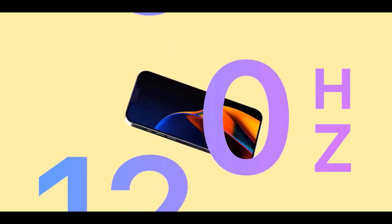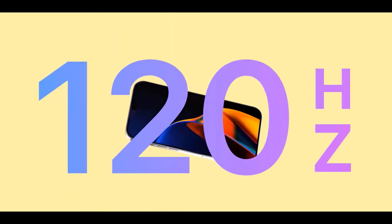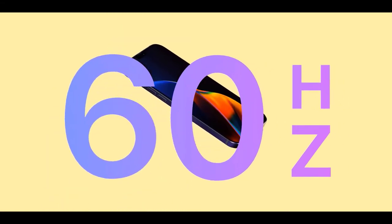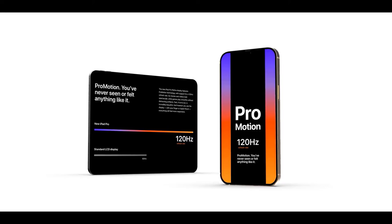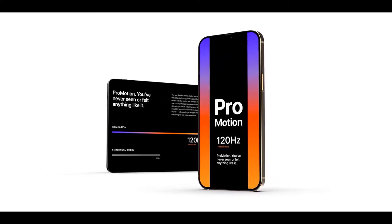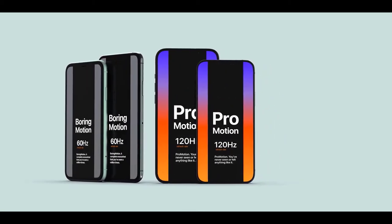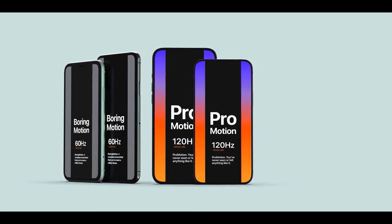It appears the rumors were true: there will be two different variants of this year's iPhone — some capable of millimeter wave 5G and some only capable of sub-6GHz. Display analyst Ross Young is once again saying 120Hz is not happening on this year's iPhones, as his sources could not corroborate that this technology is coming. He couldn't find any evidence for it and is saying ProMotion is not happening this year.